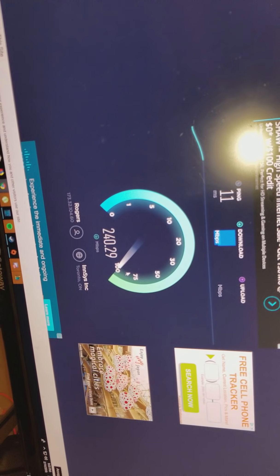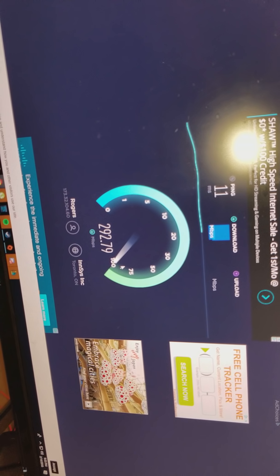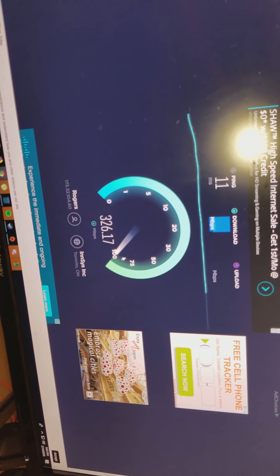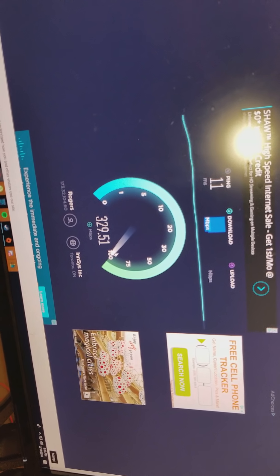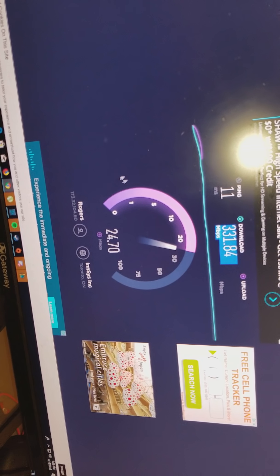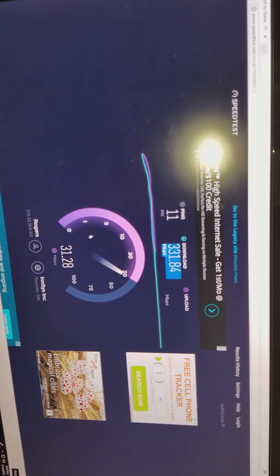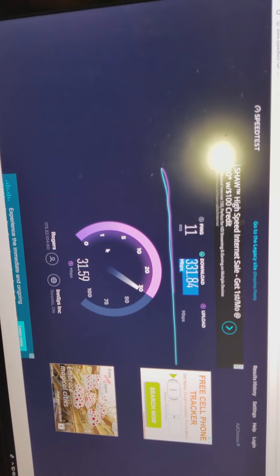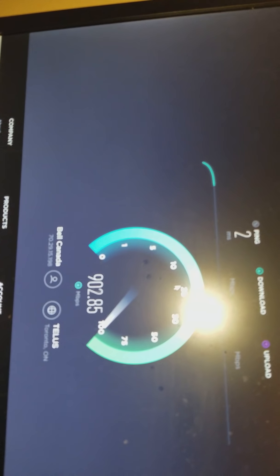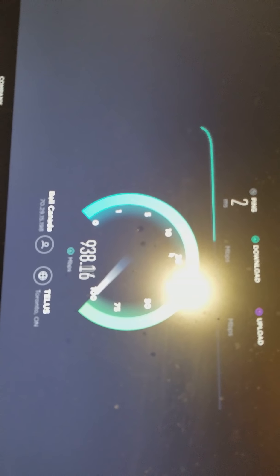Now I'm going to do the Rogers test. As you can see, the last result was 348, which is still pretty good — not bad — but it's not the 940 that you should be getting on gigabit. With Rogers, depending on how many people are using it in your building, the speed can vary. When I was just testing it myself, I got anywhere from 20 megabits to 350. It's been all over the place over the last 30 minutes. I'll just do another test here to see what I get.